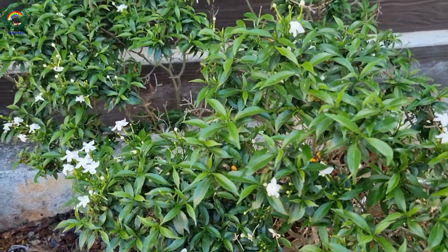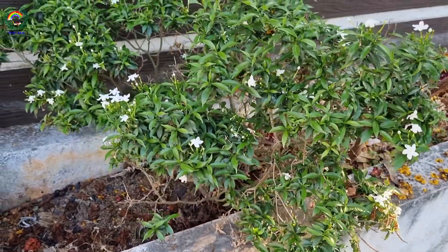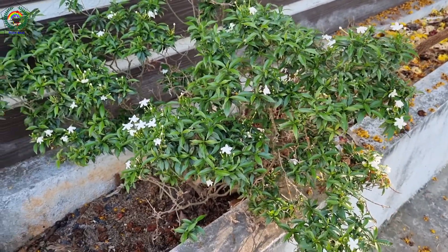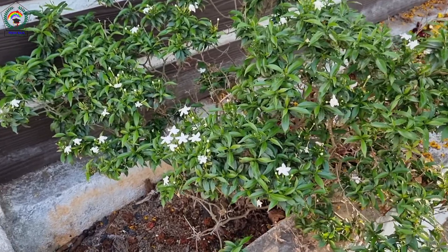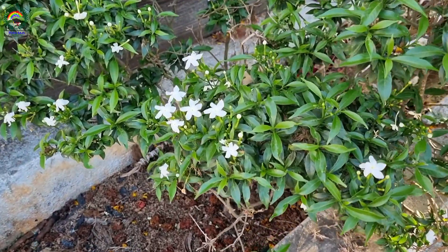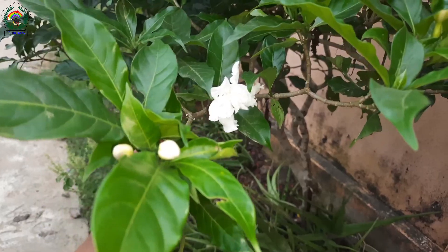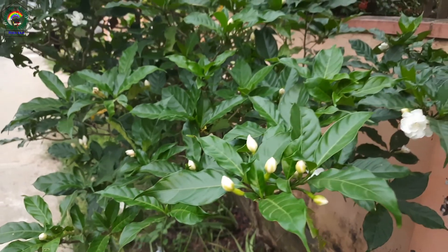There is a mention of this flower in ancient Tamil literature. The oil prepared from these leaves is used to treat eye ailments.